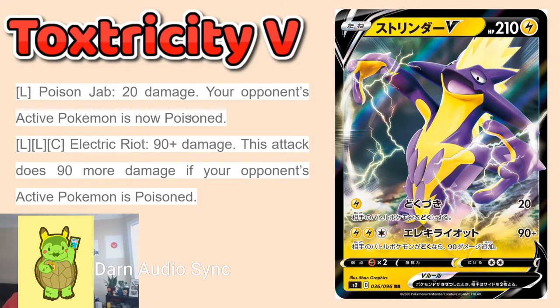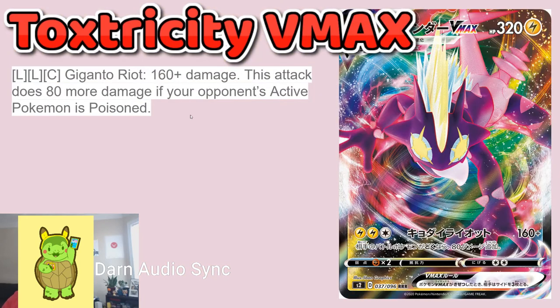Let's talk about some of the new cards in the upcoming set Rebel Clash. The first one is Toxicity V and this one is not too exciting. The pattern seems to be: the V is pretty vanilla and the VMAX has an interesting attack. We have Poison Jab for 20 damage, opponents get poisoned. Then Electric Riot for 90 — if your opponent is poisoned it does 180. So 180 for three energy is not bad, but you do need to get that poison on there. Where things get interesting is Toxicity VMAX.